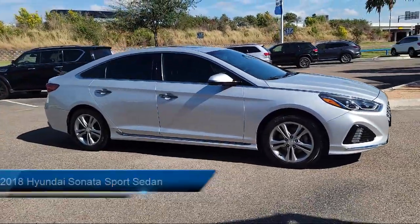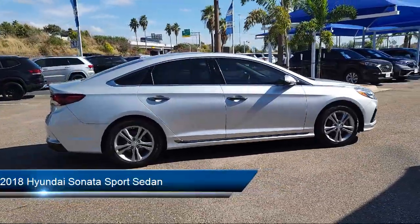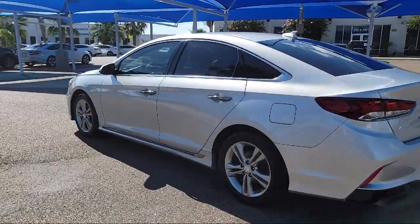It comes equipped with Apple CarPlay and Android Auto, dual front side impact airbags, heated front seats, fully automatic headlights, leather wrapped steering wheel, and steering wheel controls.